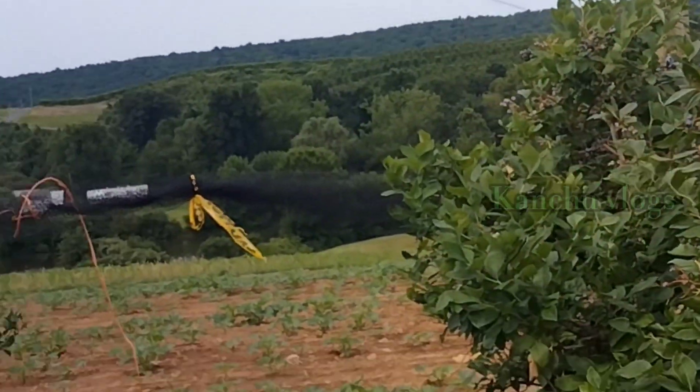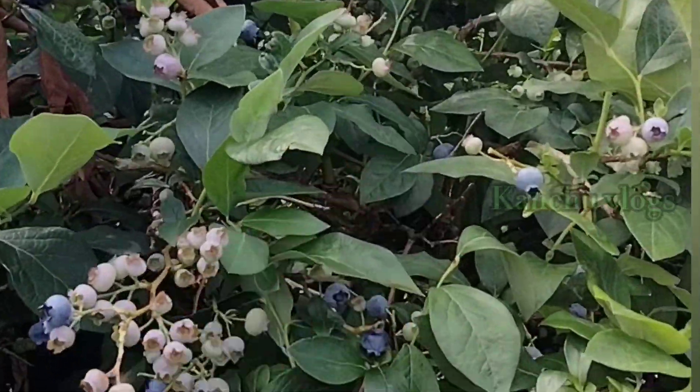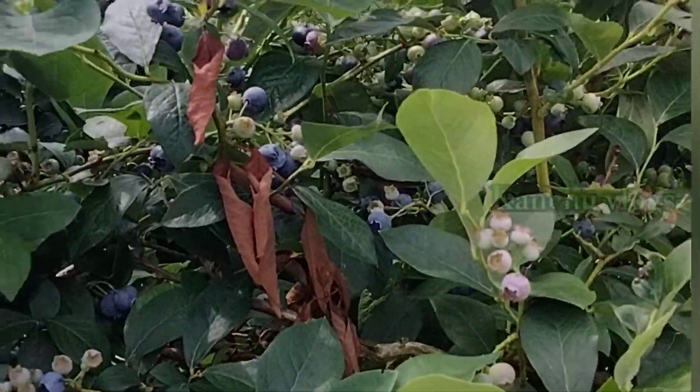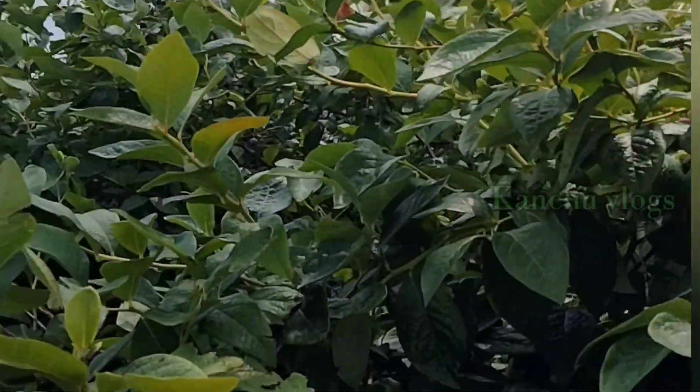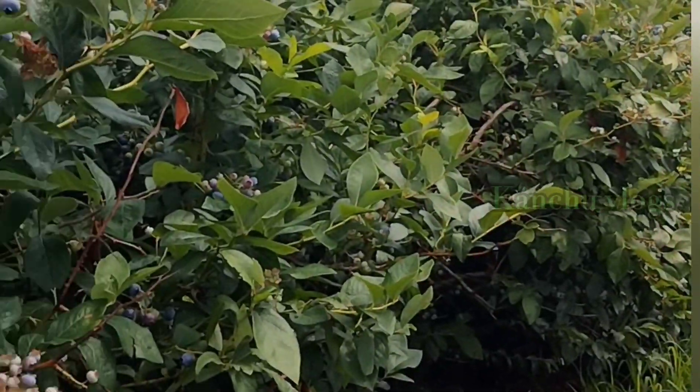It is a little bit fresh. The blueberries are fresh. At the top, we have to eat it. The taste is great. The size is good.